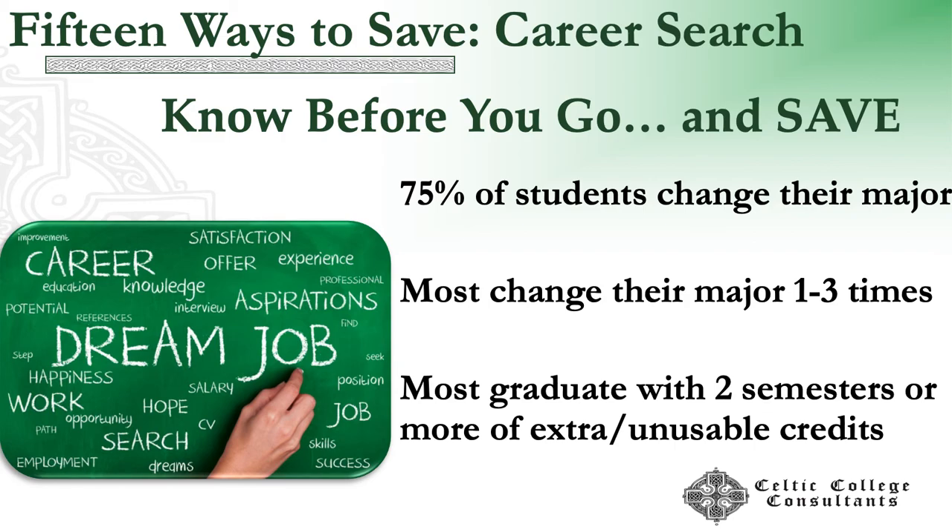Career search — know before you go and save. 75% of students are changing their major one to three times typically, and they're going to graduate with two semesters or more of extra or unusable credits. Because when I change from one major to another, I've got credits that no longer apply to the requirements for the degree I'm earning. So we want to take time to do career research, exploration, and job shadowing while we are in high school.